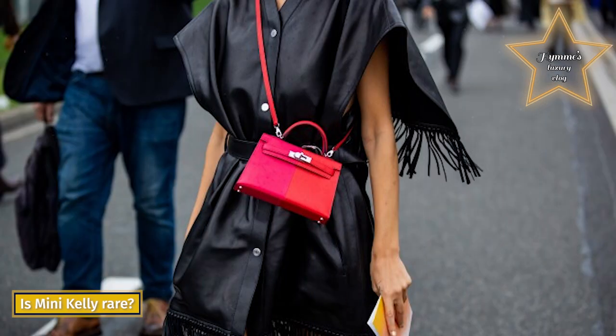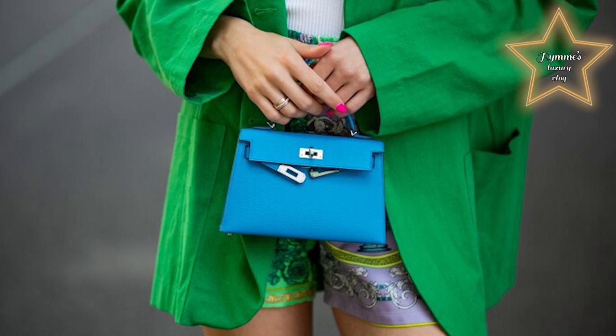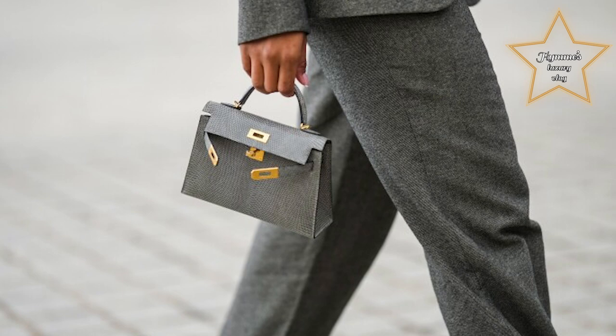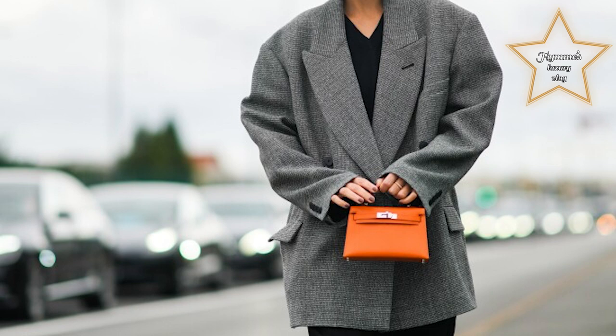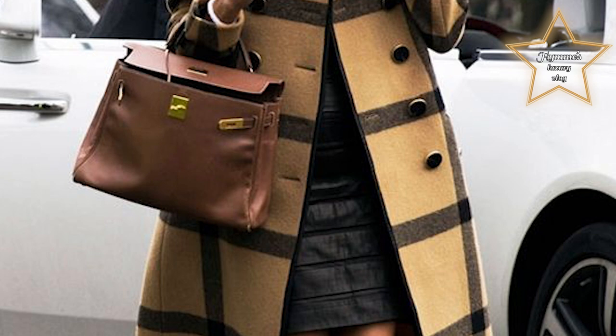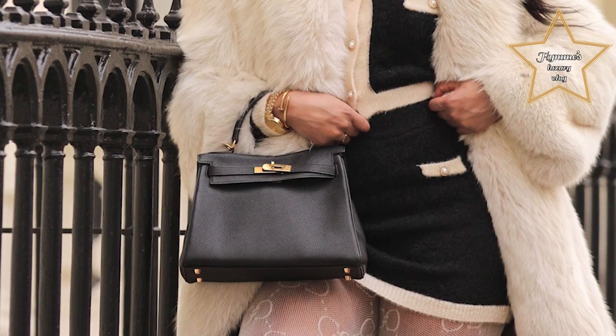Is the Mini Kelly rare? The Mini Kelly appears to be the rarest and most coveted Hermès bag. Although not the most practical bag due to its 20cm size, it is arguably the perfect evening bag and transitions seamlessly from day to night. In actuality, the Mini Kelly is adored by many Hermès lovers.